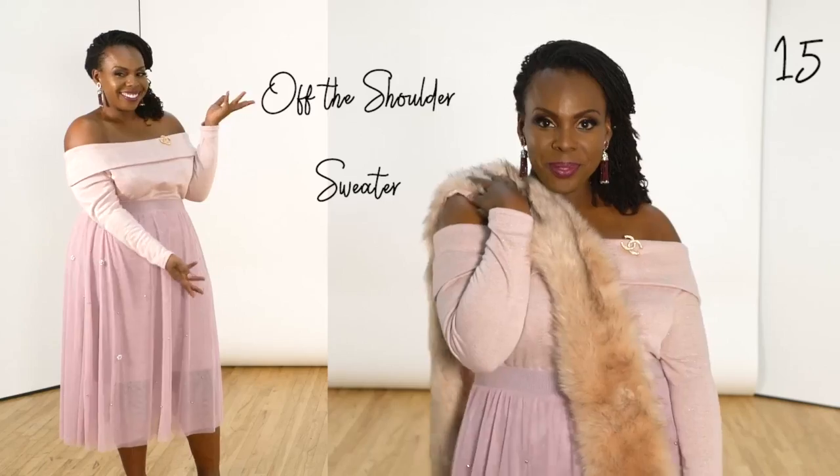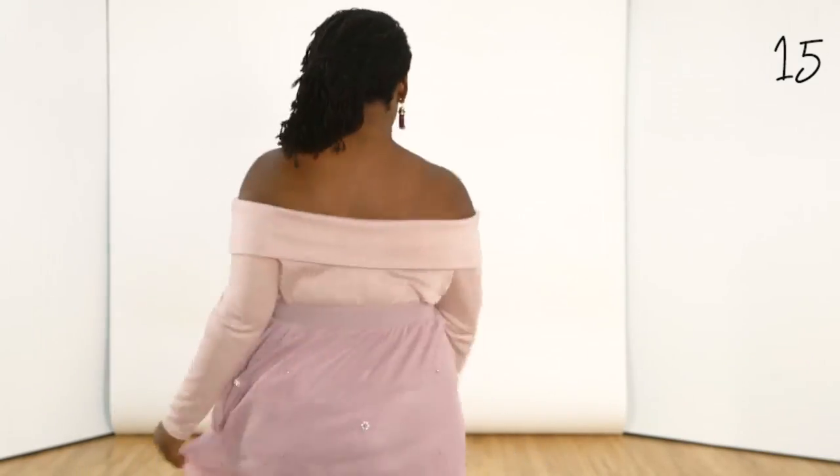Okay guys, are you seeing a theme here? Pink is my alternative winter color. And the off-the-shoulder cut of this sweater is cozy and sexy all at the same time.